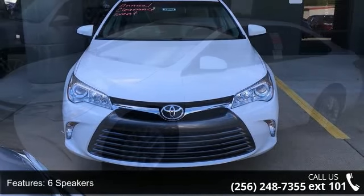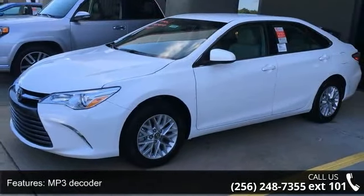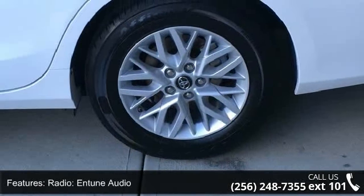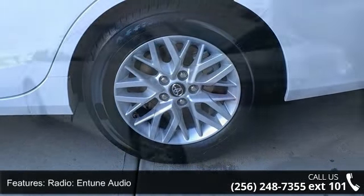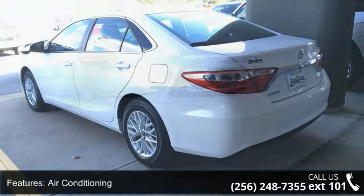Some of the top features included with this vehicle are 6 speakers, MP3 decoder, radio, in-tune audio, air conditioning, rear window defroster, power driver seat, power steering, power windows, remote keyless entry, and steering wheel mounted audio controls.